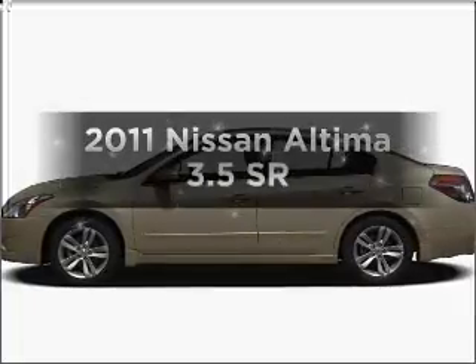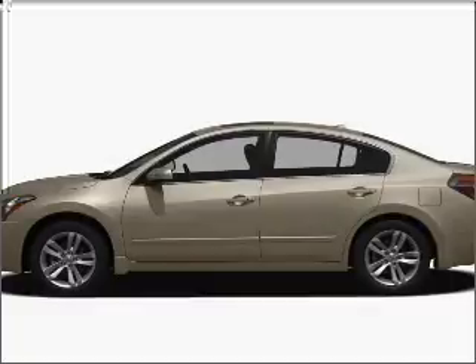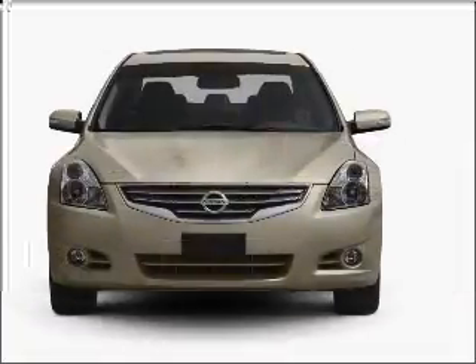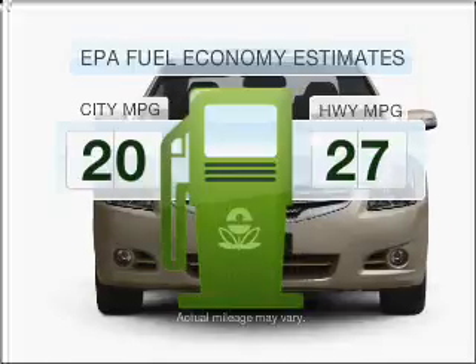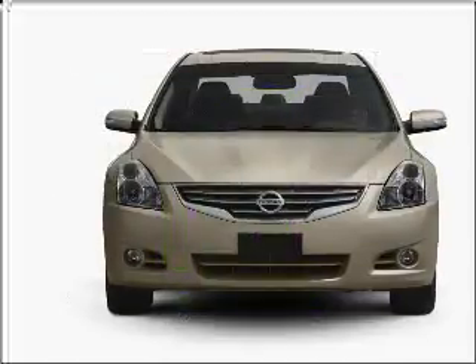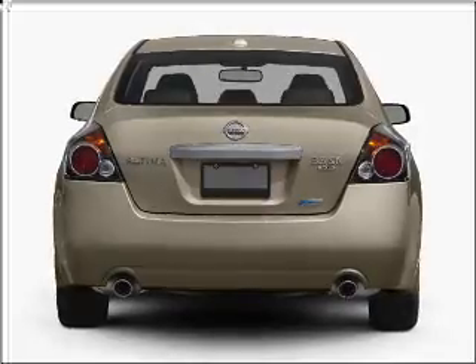Imagine yourself in this 2011 Nissan Altima — everything you need under one roof with this great vehicle. Better gas mileage means better long-term driving, and this ride delivers with a great low fuel consumption rate. With a reliable six-cylinder engine connected to a smooth-shifting automatic transmission,